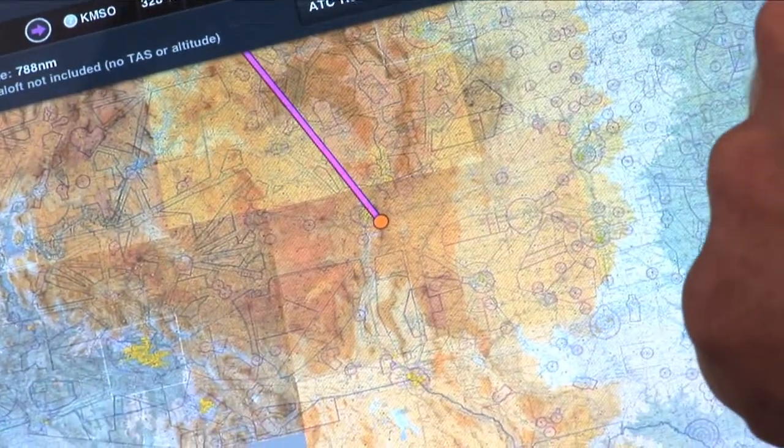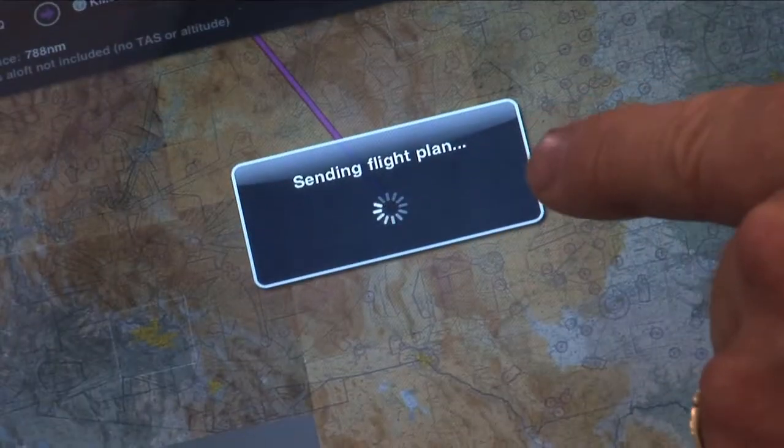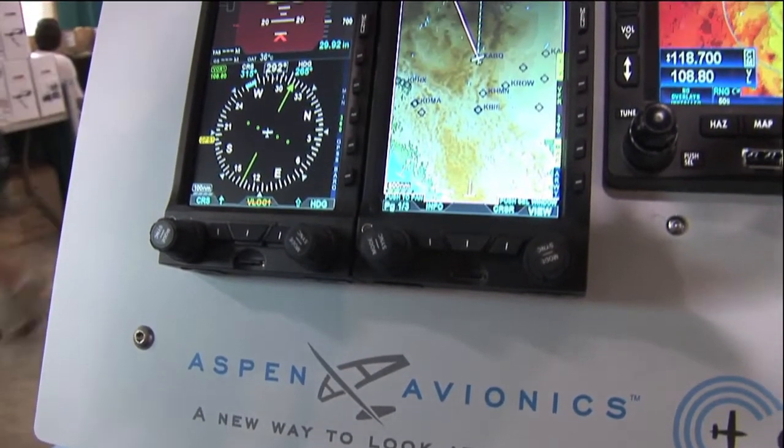The Connected Gateway product works with the Aspen EFD and the Aspen Connected Gateway. Our strategy is to create an open system where that connected gateway will have the capability to interface with all kinds of different avionics directly. Today's product requires the EFD, but our vision is that by providing that capability, the gateway product can be used throughout the cockpit through many different devices.